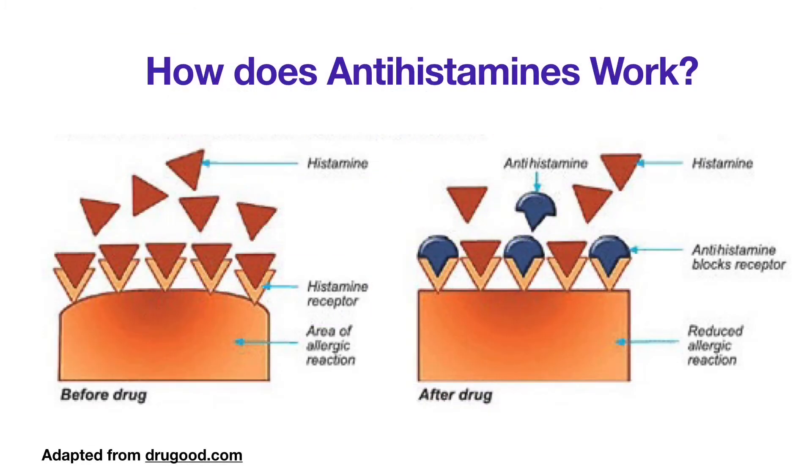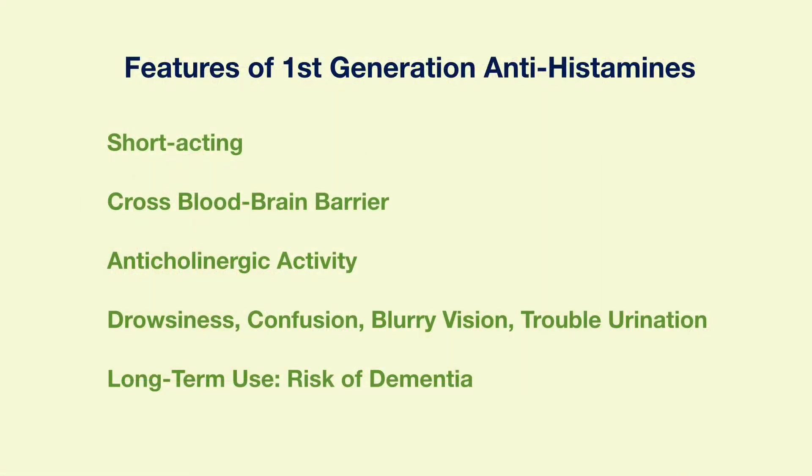The histamines then bind to the H1 histamine receptors on certain cell surfaces, leading to an allergic reaction. The H1 antihistamines can block the binding of the histamine to its receptor and significantly reduce the allergic symptoms. There are two generations of H1 antihistamines. First-generation antihistamines are short-acting, and people may have to take the medication every four to six hours to alleviate allergic symptoms.